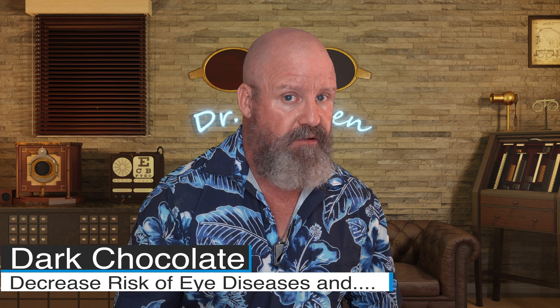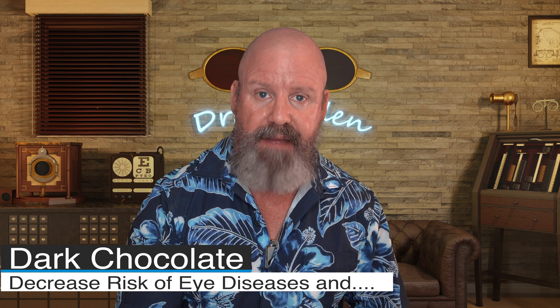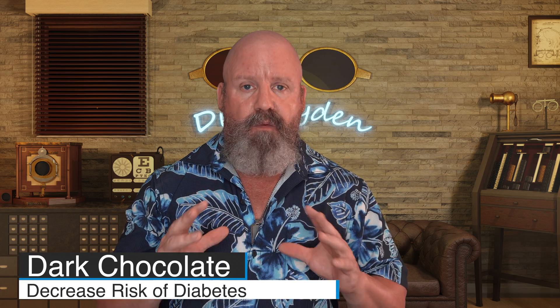It can reduce diabetes risk and heart disease risk. So what helps your heart can also help your vision. How does dark chocolate help the eye? Pretty simply, by increasing the oxygenation of the blood vessels, we know that we can decrease the risk of macular degeneration, decrease the risk of glaucoma, and decrease the risk of diabetic retinopathy — and even decrease the risk of diabetes itself — all with dark chocolate.